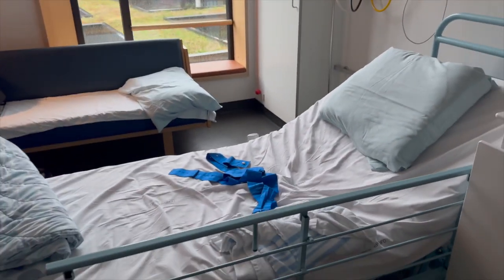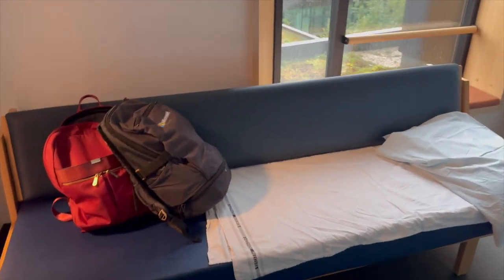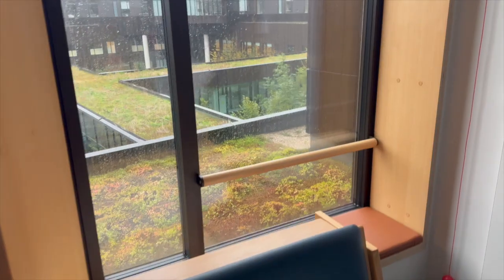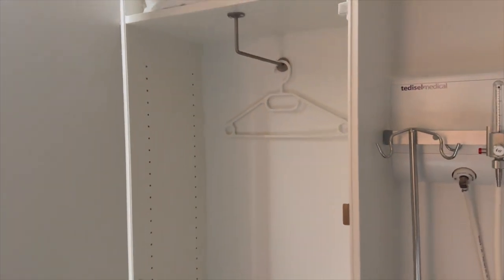This is a bed for your wife or the patient, and you can also sleep here. Outside you can see the view — this is the third floor. You can also see the clouds from here.